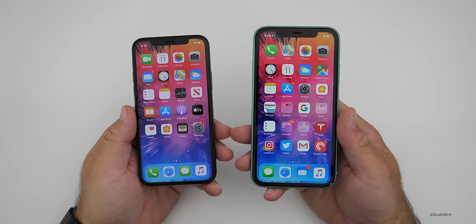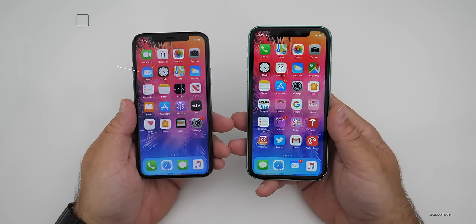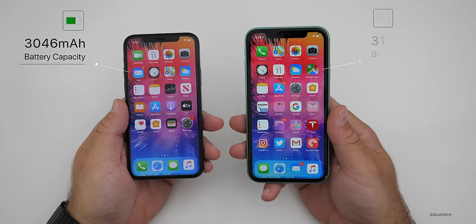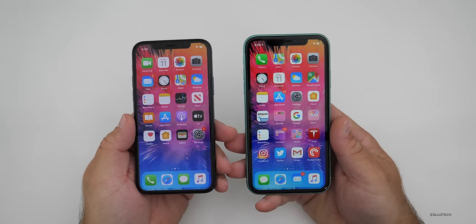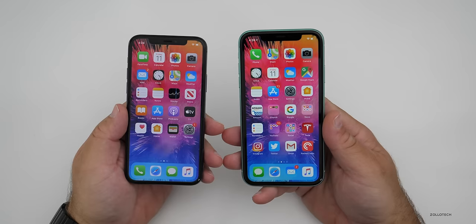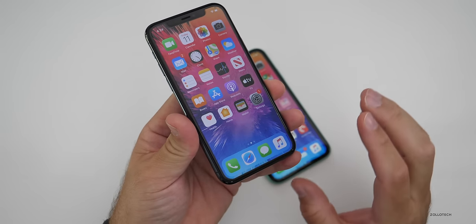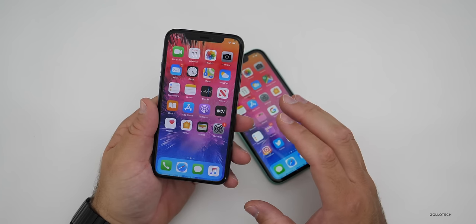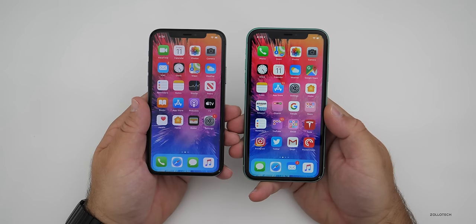The batteries are also differentiating factors. The iPhone 11 Pro has a 3,046 mAh battery, whereas the iPhone 11 has a slightly larger 3,110 mAh battery. However, the iPhone 11 Pro tends to get about one to two hours more in battery life overall with screen-on time, due to the efficiency of the OLED display and new efficiencies Apple has made this year. You will get good battery life in both, but the 11 Pro may get you an additional hour or two.